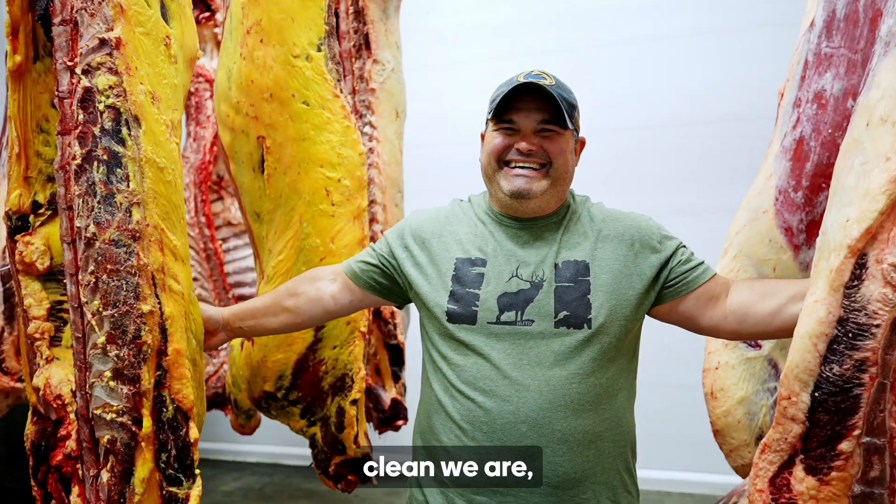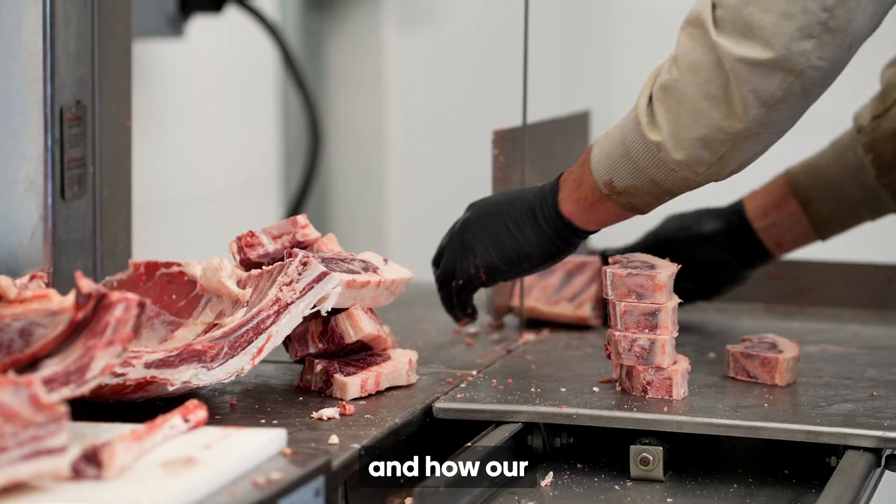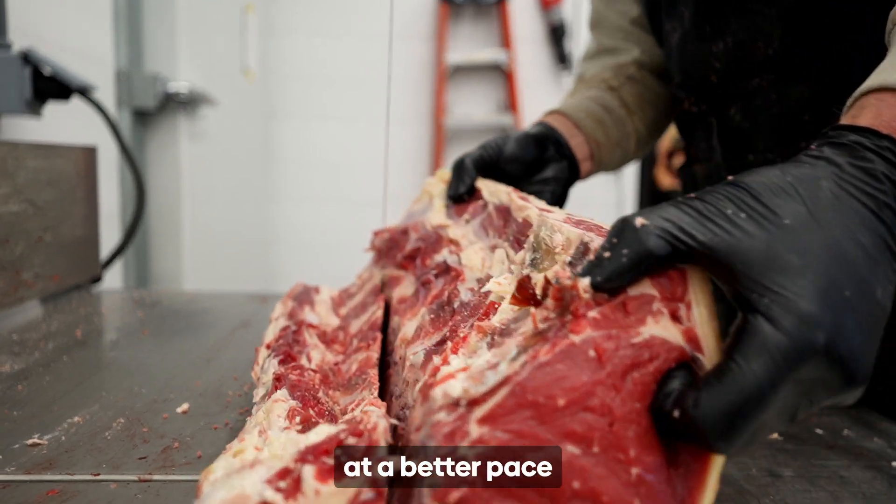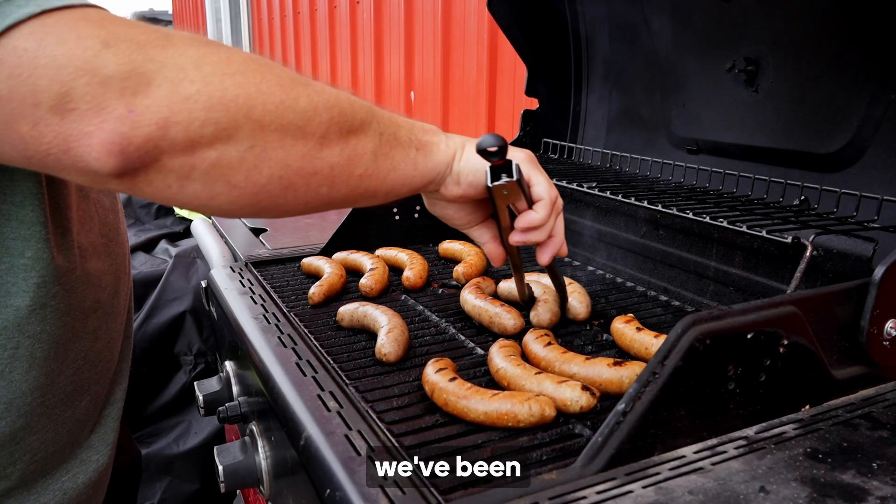It shows how clean we are, how effective we are in the shop, and how our butchers and employees are working at a better pace now that we have all this new equipment and all the product that we've been putting together.